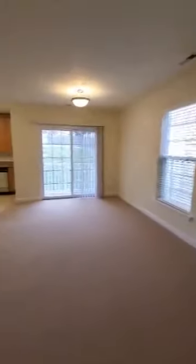This is our one-bedroom den, one-and-a-half bath, bow floor plan on the second floor. And this is getting ready for the next resident to move in tomorrow.